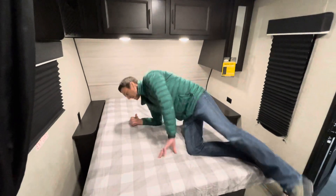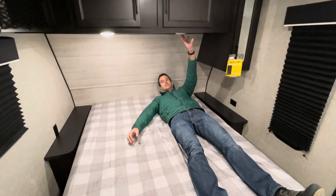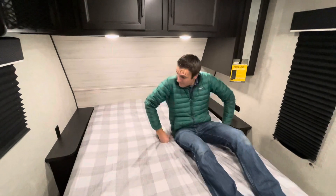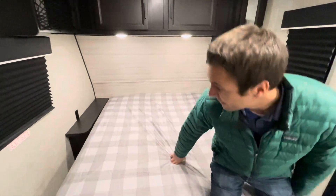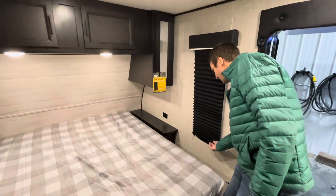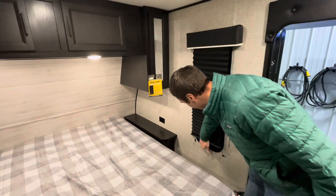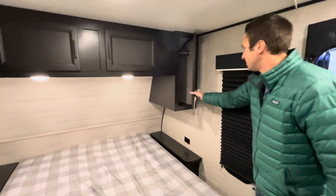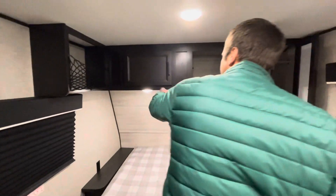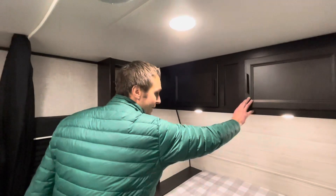One of the greatest features of this trailer is a walk-around queen bed, which is going to suit most people very well and makes it easy to get on and off. We have individually adjustable reading lights on each side of the bed, plus 110 outlets on each side so you can plug in what you need. We also have blacked-out nightshades, some hanging space, and a little storage up top — with the bulk of the storage in the bathroom.